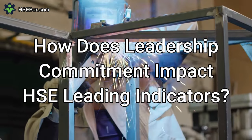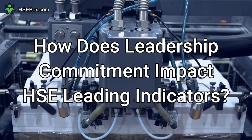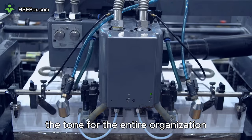Question number nine: How does leadership commitment impact HSE leading indicators? Leadership commitment is a crucial leading indicator because it sets the tone for the entire organization.